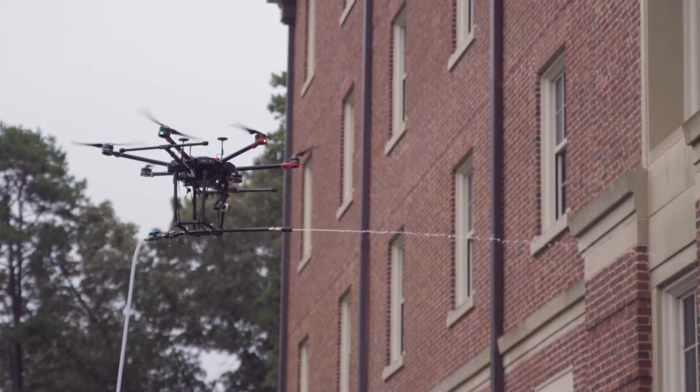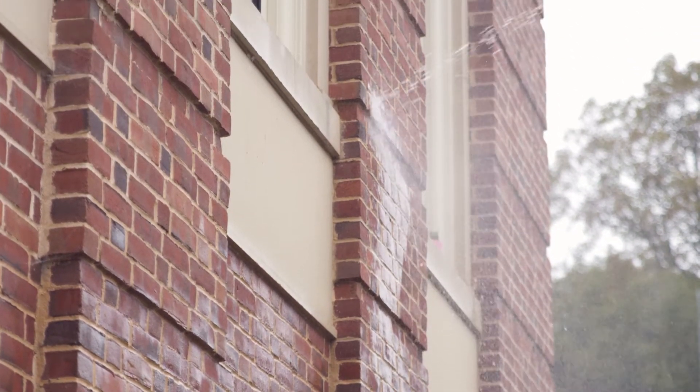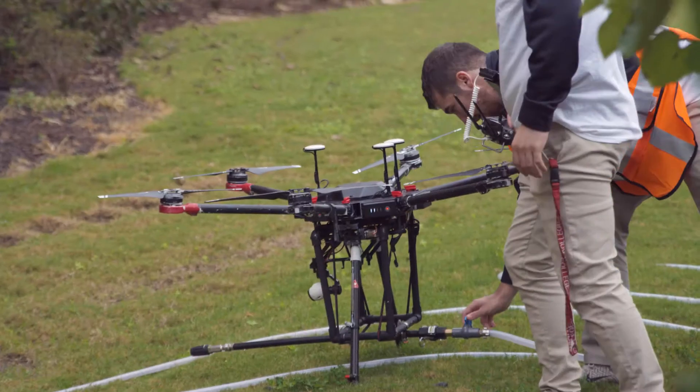We've reduced your overall cost by eliminating the need for rental equipment and lowering the number of hours on the job. Our company is fully insured and our drone operators each have their FAA certified remote pilot license and have logged hundreds of hours of training and flight time.